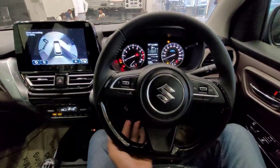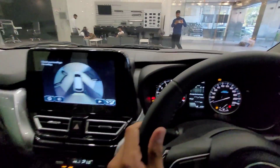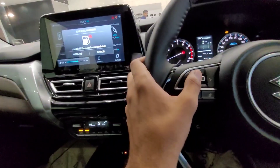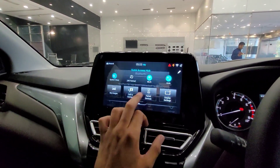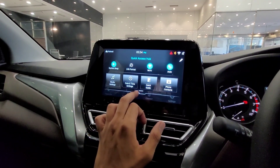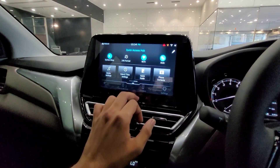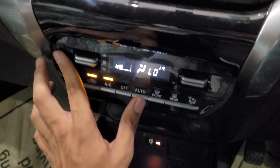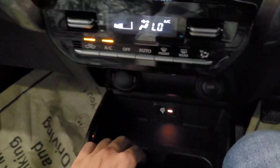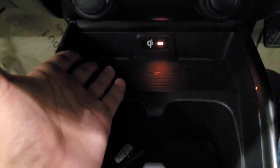The steering wheel has a D-shape design with piano black finish. You also get a heads-up display and a full touchscreen infotainment display with Android Auto and Apple CarPlay with wireless connectivity. This car features a 6-speaker setup for greatly improved sound quality. You also get automatic climate control, which feels quite premium, and a wireless charging pad capable of charging large phones.